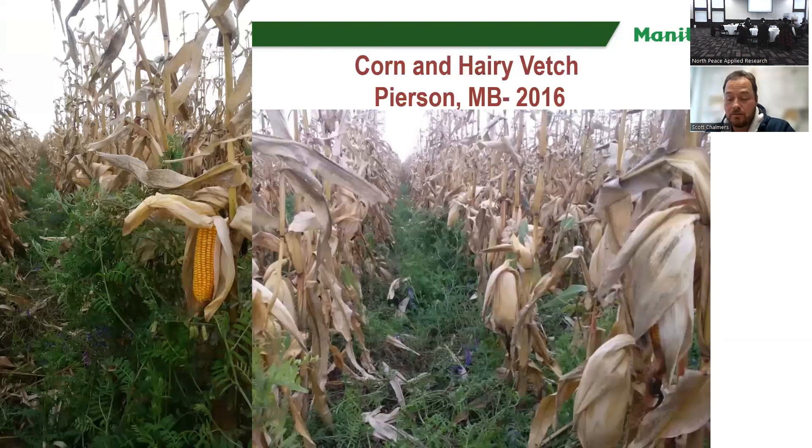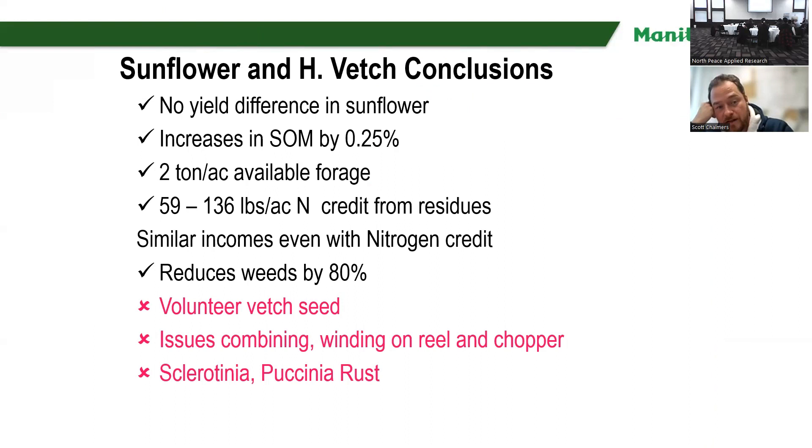We've been doing some projects here at Waydo with sunflower and vetch. We found we can get anywhere from a 59 to 136 pound nitrogen credit from the hairy vetch residues when we intercropped them with sunflower. We also found there was really no yield difference in the sunflower, and we had a one-year soil organic matter increase of a quarter percent, which is actually quite phenomenal — two and a half times normal. We reduced our weeds by 80% by including the vetch that would have normally grown in a monocrop sunflower plot. But we do have an issue with volunteer vetch seed — leftover seed that goes over the combine or is dormant. There are also combining issues and disease issues with sclerotinia and rust.